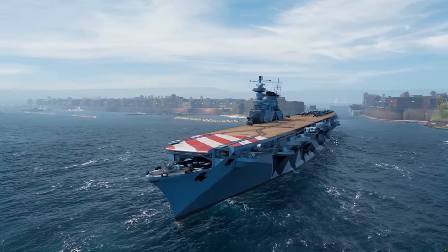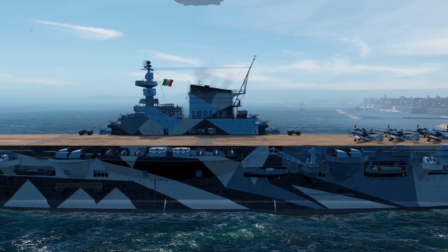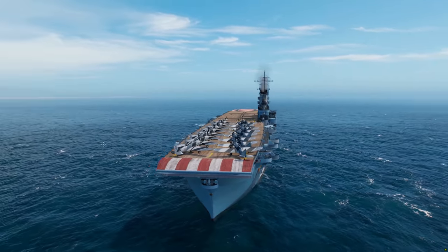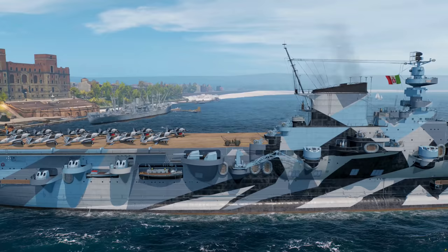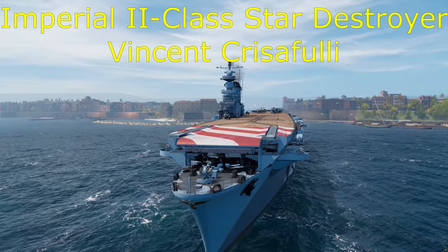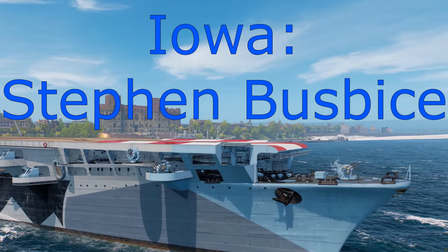Hello, good people of YouTube, Mountbatten here, and today we have the brand new Tier 8 Premium Italian aircraft carrier, the Aquila, in port to review for you guys today. As always, a massive shout out to the channel's Patreons, as they made this review, along with all ship reviews on this channel, possible.